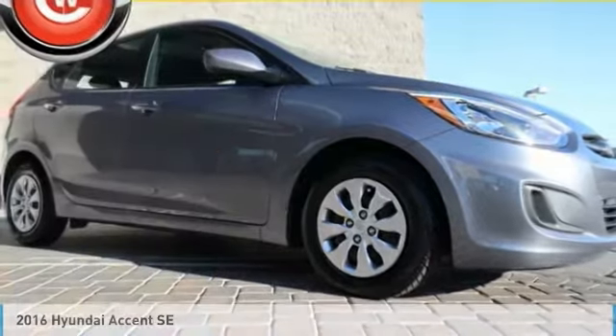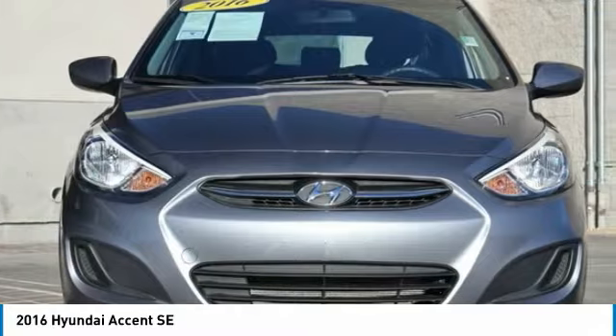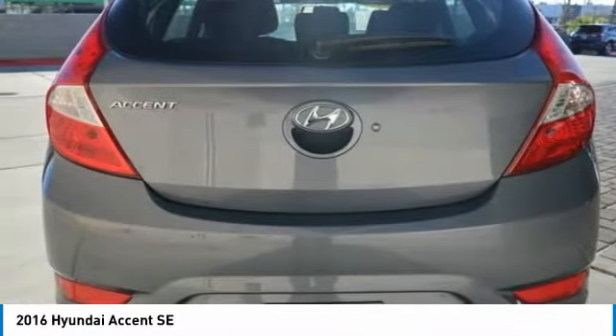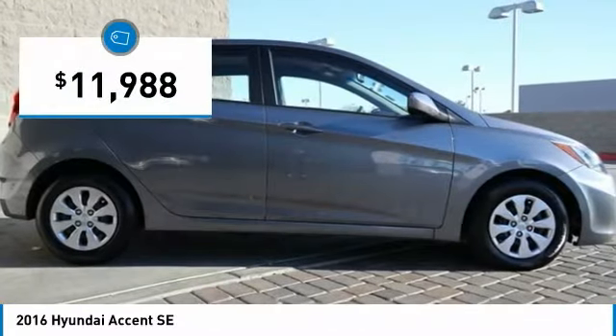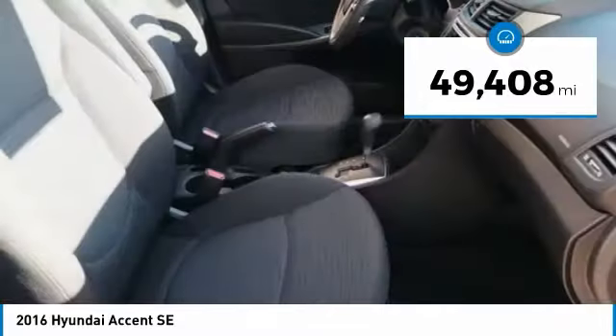Test drive the 2016 Accent. Designed to keep you moving and leave boredom behind, the Hyundai Accent is affordable, fuel efficient, and safe — a winning combination, and is priced below $15,000. This vehicle has less than 50,000 miles.